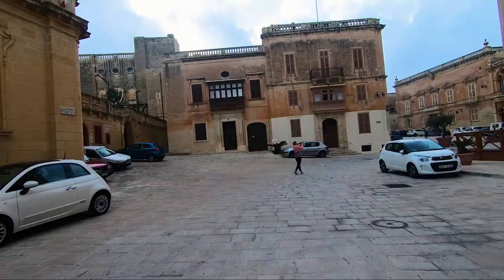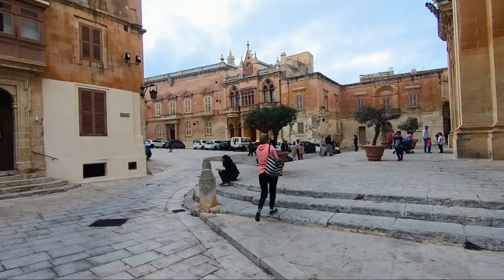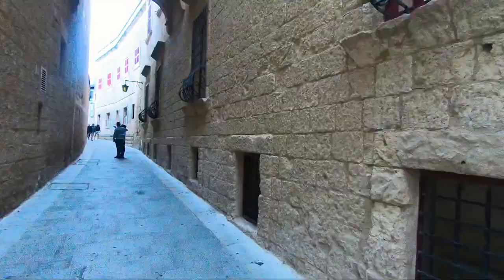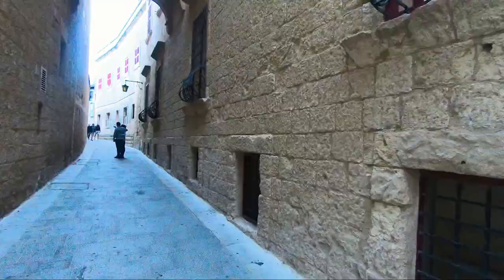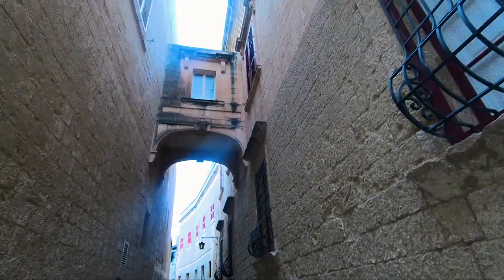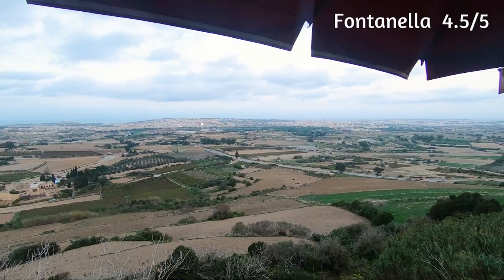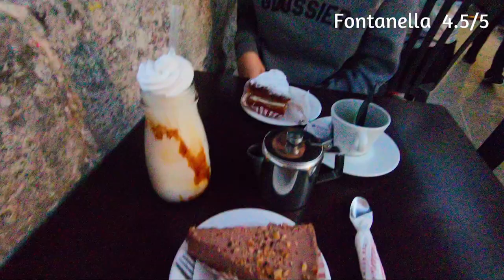One of the main attractions in the Mdina area is St. Paul's Cathedral — a bit like London's, not as big and without the round dome, but still architecturally stunning. Other places include Palazzo Falson, which we didn't get to check out. Finally, this is Fontanella — number six on the top dessert shops in Malta. It has a great panoramic view and fantastic cake and milkshake. Absolute quality — make sure you check it out when you go to Mdina.